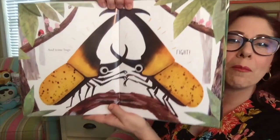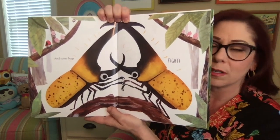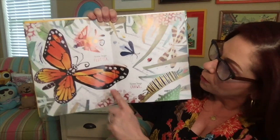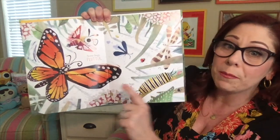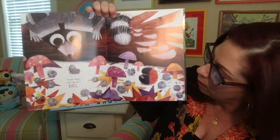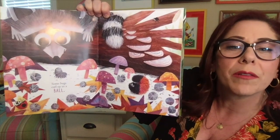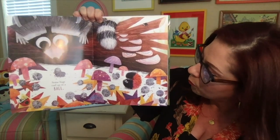And some bugs fight. Look at the size of those Hercules beetles. Some bugs flutter, like the monarch butterfly. Some bugs crawl. This is what a monarch butterfly looks like before it becomes a butterfly. Some bugs curl up in a ball. Look at the size of that woolly bear caterpillar. Have you ever seen one of those? Sometimes they live under logs or rocks, or you can find them just in the grass.